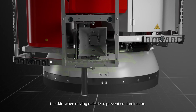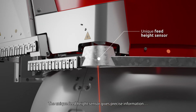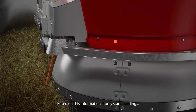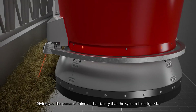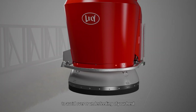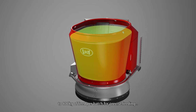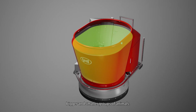The lift also raises the skirt when driving outside to prevent contamination. The unique feed height sensor gives precise information on the amount of feed available at the feed fence. Based on this information, it only starts feeding your cows when needed, giving you the peace of mind and certainty that the system is designed to avoid over or under feeding of your herd. The robust construction in combination with the two cubic meter mixing bin allows the system to feed up to 800 kg of feed per batch for precise feeding of bigger and smaller groups of animals.